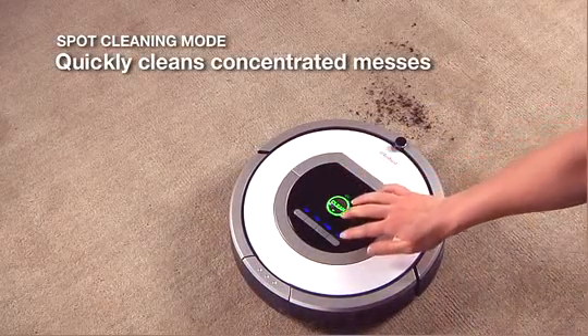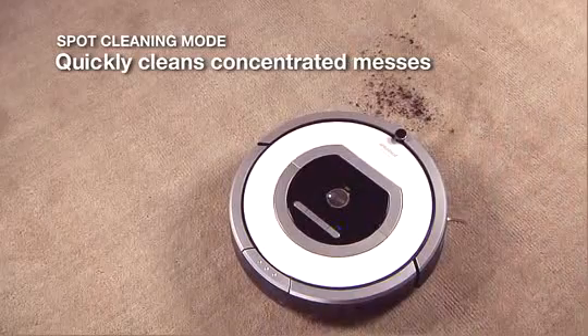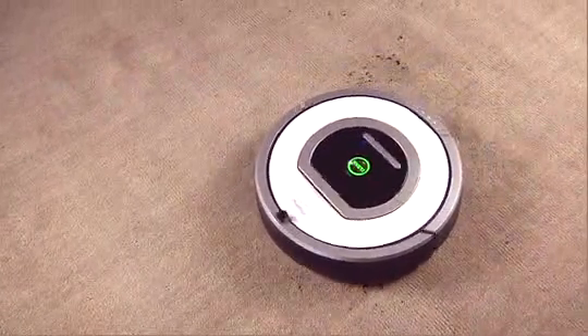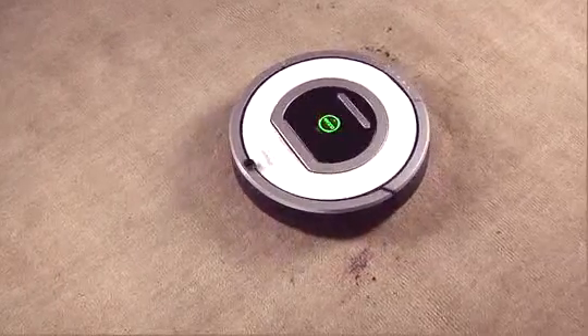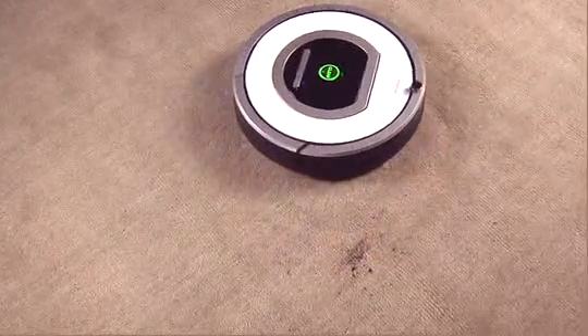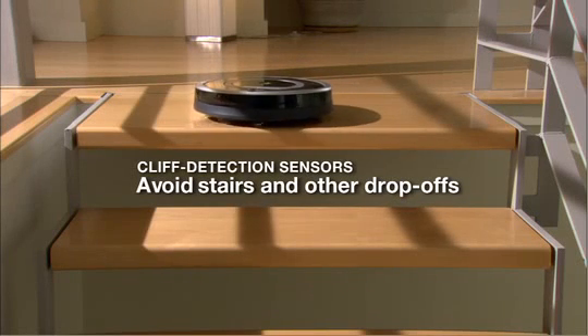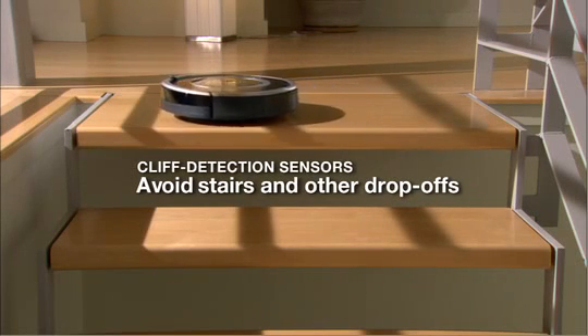For smaller and more concentrated messes, Roomba's spot-cleaning mode quickly gets rid of dirt and debris. The robot uses cliff sensors to avoid stairs and drop-offs while cleaning.